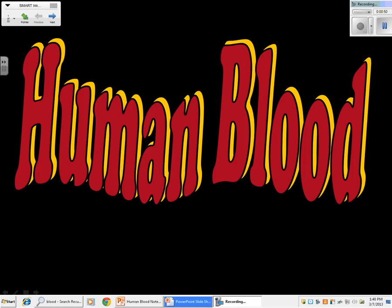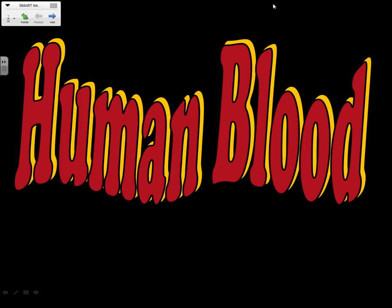But once those things get into our body, what's our line of defense? What's in our immune system? White blood cells — or blood in general. And that's what we're going to be talking about today: human blood. You'll be taking notes, and we're first going to let Tim and Moby speak to us about human blood. They'll give us information to help fill in your notes.